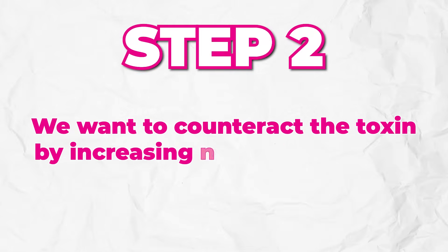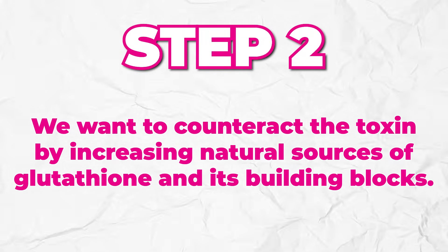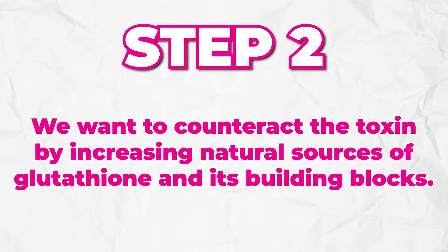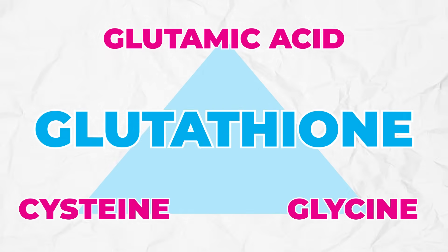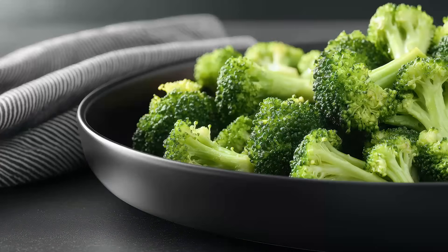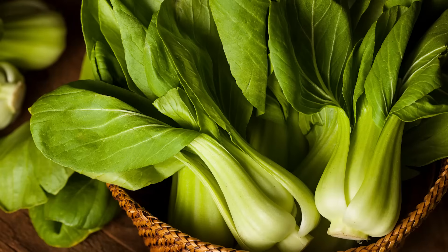Number two: counteract the toxin by increasing natural sources of glutathione and its building blocks. Glutathione is the street sweeper of the body — three amino acids you need to get plenty of. NAC (N-acetylcysteine) is super popular because it's a form of cysteine, the parent compound. Eating more cysteine, glutamic acid, and glycine will help build glutathione. My favorite foods: broccoli, cauliflower, cabbage, kale, bok choy, and Brussels sprouts. They contain sulforaphane, which helps increase glutathione levels in the body.